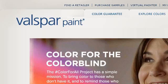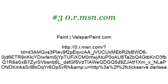If you don't find useful information on the previous sites, see 0.r.msn.com, the webpage ValsparPaint.com. Here's the link. I'll see you next time. Bye. Thank you.